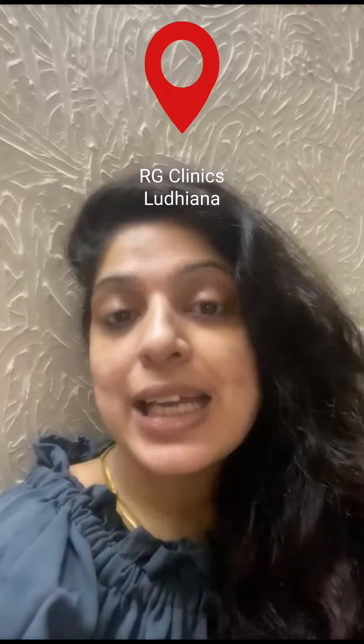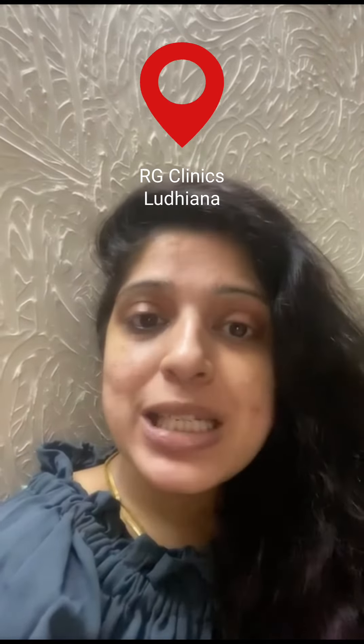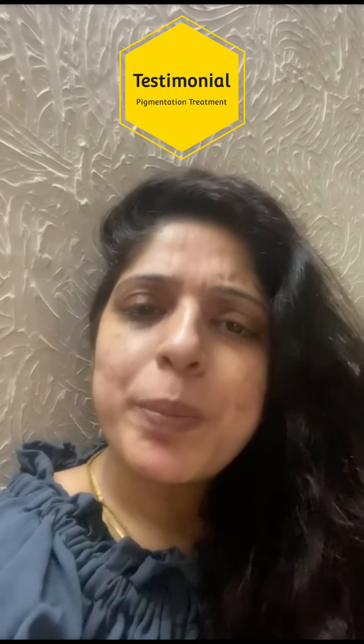I'm Neha and today I am going to share my experience regarding RG Clinic Model Town Extension. I visited over there from the last one year and before that I had a problem of pigmentation all over my face.